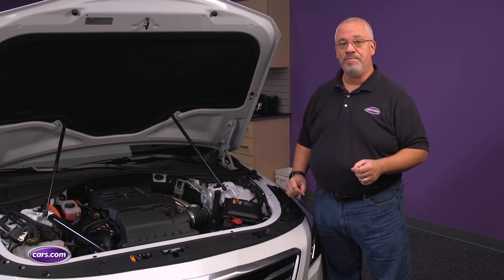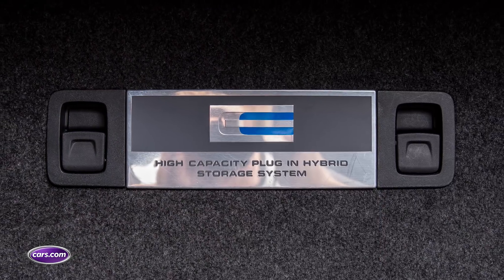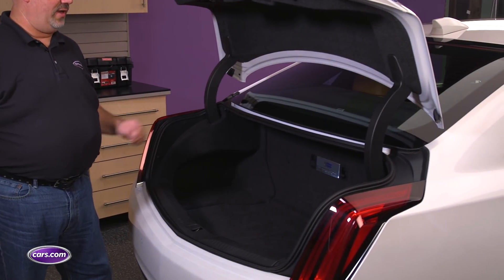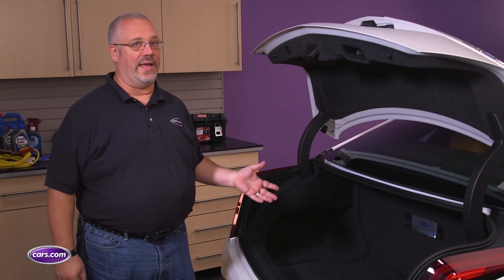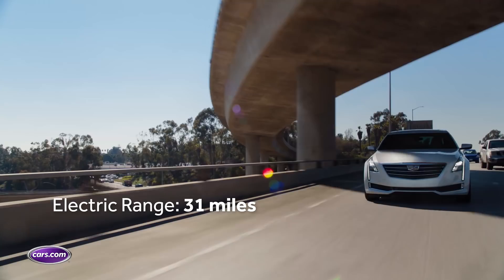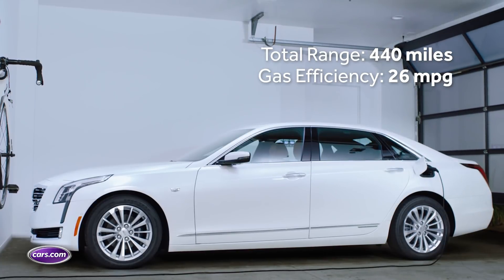Cadillac says the CT6 plug-in can go from zero to 60 miles per hour in 5.2 seconds, which is pretty quick for a car this size. The hybrid powertrain is powered by an 18.4 kilowatt-hour lithium-ion battery sandwiched between the backseat passengers and the trunk. It eats up about half your trunk space, but there's still enough room for a couple of large suitcases. It takes about four and a half hours to recharge on a 240-volt Level 2 charger, or about overnight on a standard 120-volt socket. That energy is good for about 31 miles of electric range, then the gas engine kicks in and you can go over 400 miles more at about 26 miles per gallon, for a total range of about 440 miles.